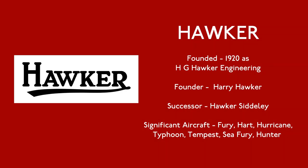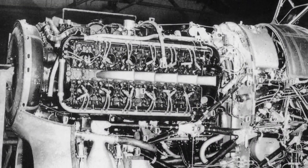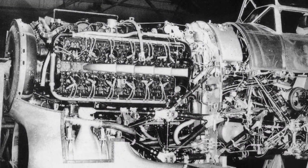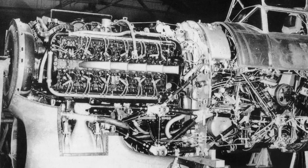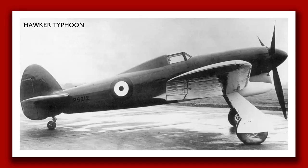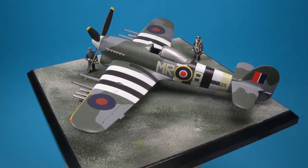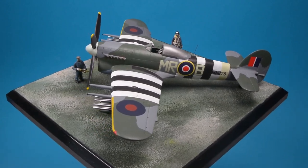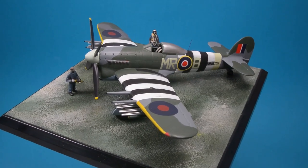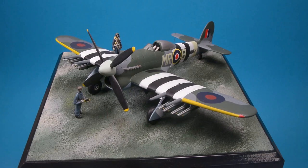In July 1936, Hawkers, led by Sidney Camm, submitted to the Air Ministry their ideas for a successor to the Hurricane. This was to be powered by one of a new generation of engines giving twice the power of the Merlin. This resulted in the Tornado and Typhoon, two aircraft with the same basic airframe but with different engines. The Napier Sabre-powered Typhoon first flew in February 1940. With the role of the fighter taken by the Spitfire, an aircraft capable of ground support was essential on D-Day, and the aircraft ideally suited to this role was to be the Hawker Typhoon.